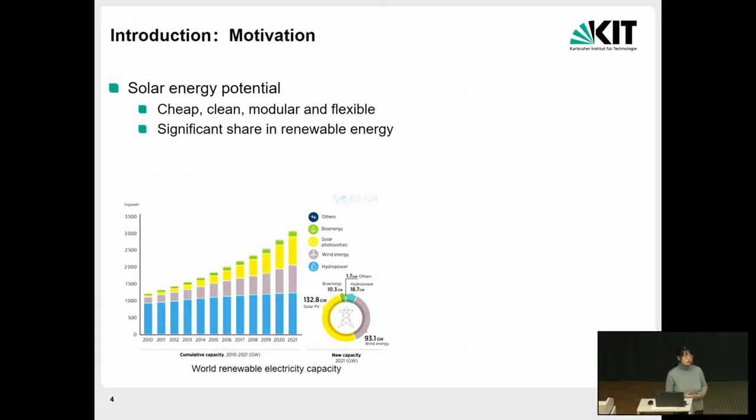Among all renewable energy, solar energy is one of the most promising, being very clean, very cheap, scalable, and flexible. As you can see in this picture, this shows the new capacity in recent years. Solar PV has almost half the share in renewable energy, followed by wind energy and hydropower. This means solar energy has a very significant share in renewable energy now.